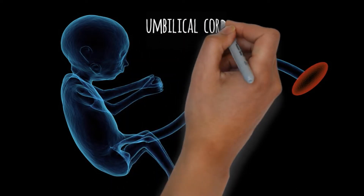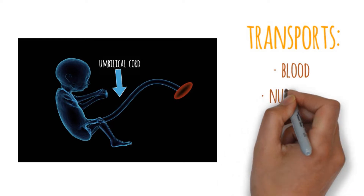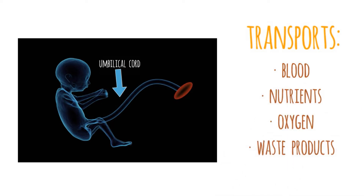Well, during pregnancy, the umbilical cord links the developing fetus to the uterus. The umbilical cord transports blood, nutrients, oxygen, and waste products.